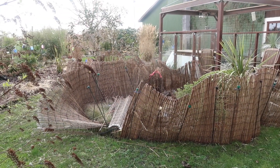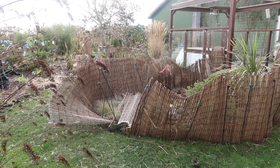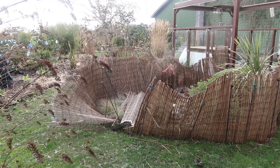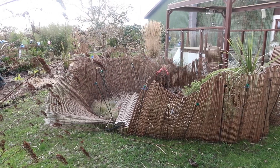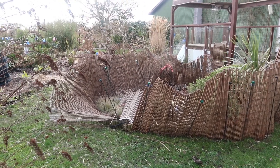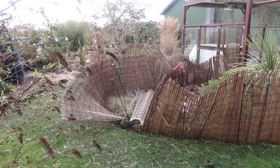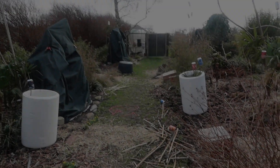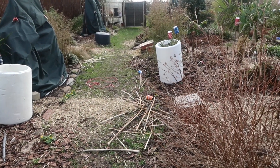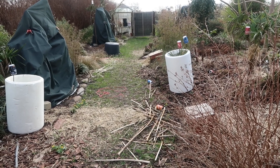After the storm Otto, the garden really needs a good tidying up. As you can see, the fence around the Australia and New Zealand bed is completely destroyed. And we've got straw and polystyrene barrels lying around everywhere. What a mess! Branches and sticks are just everywhere because everything has been flying around.